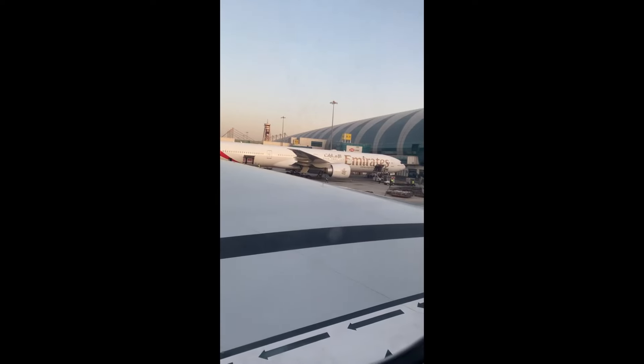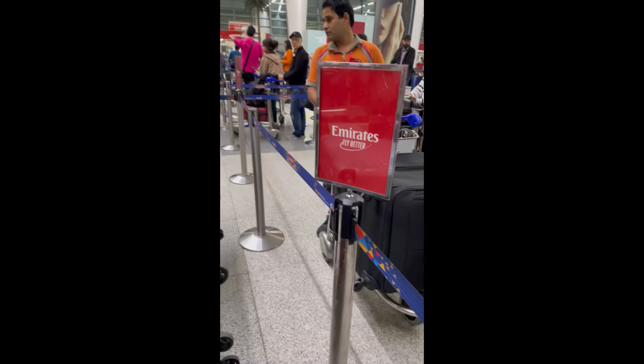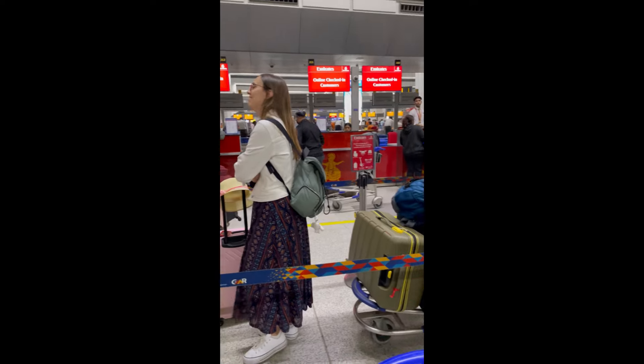Hi everyone! Today we are traveling from Delhi to Dubai. This was our flight — Emirates — and we were standing here for check-in.